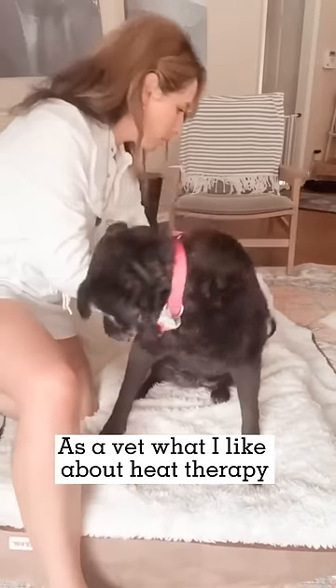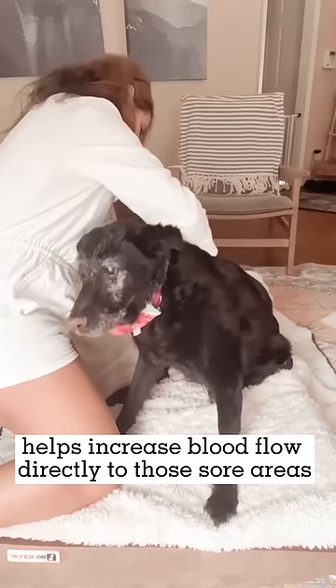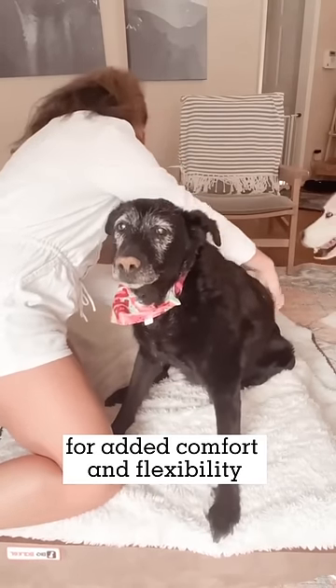As a vet, what I like about heat therapy for my older dog patients is that it naturally helps increase blood flow directly to those sore areas for added comfort and flexibility.